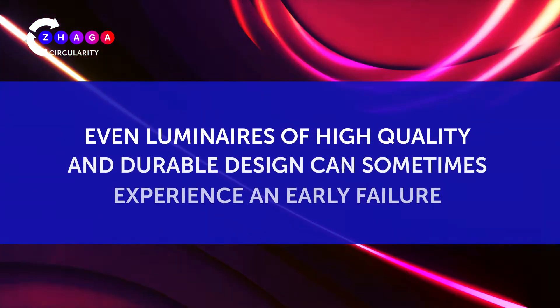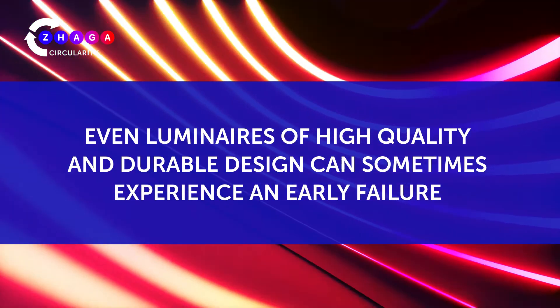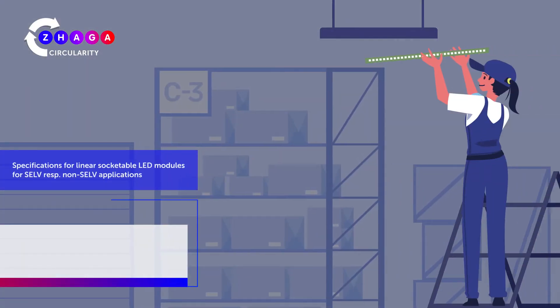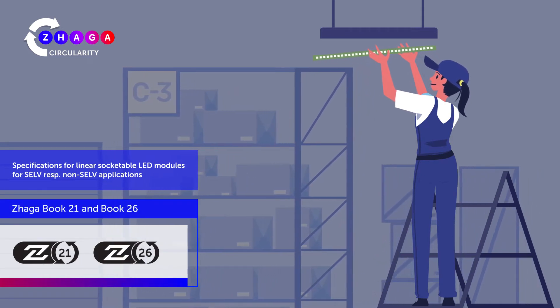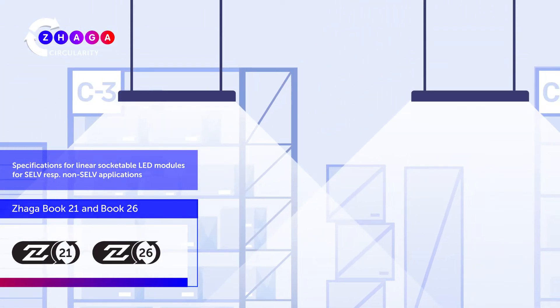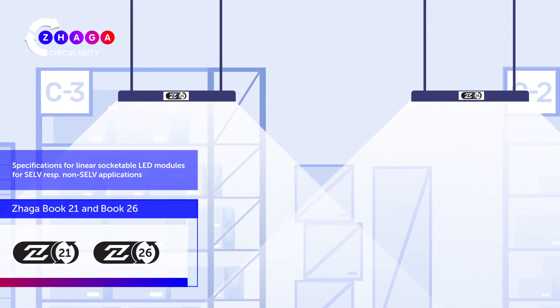Even luminaires of high quality and durable design can sometimes experience an early failure. Zaga solution: Zaga Books 21 and 26 describe standardized interfaces of linear LED modules which can be replaced by professionals in on-site installations. The corresponding logos indicate that certified luminaires and LED modules work together as intended.